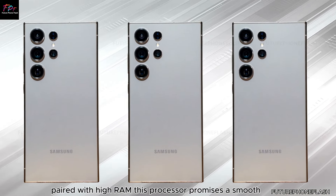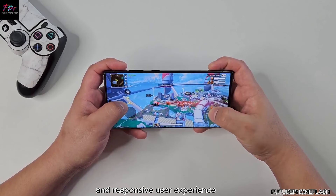Paired with high RAM, this processor promises a smooth and responsive user experience.